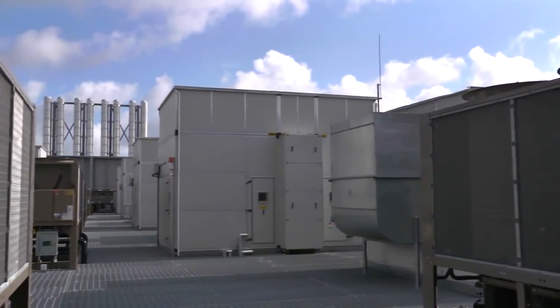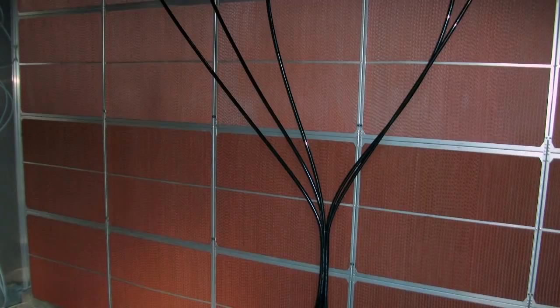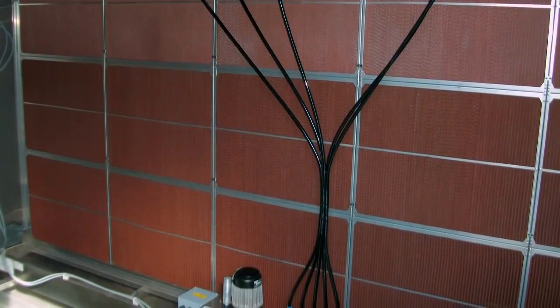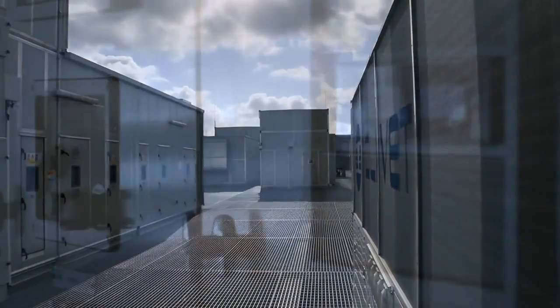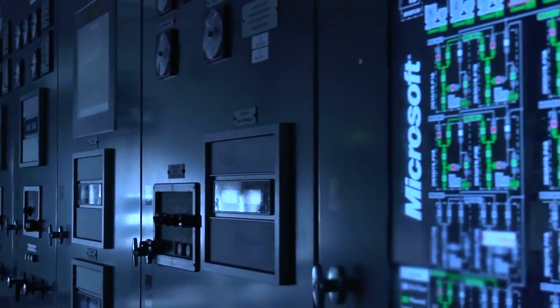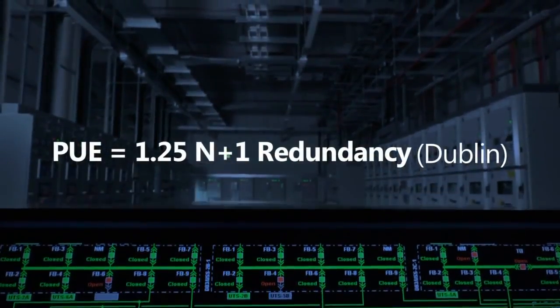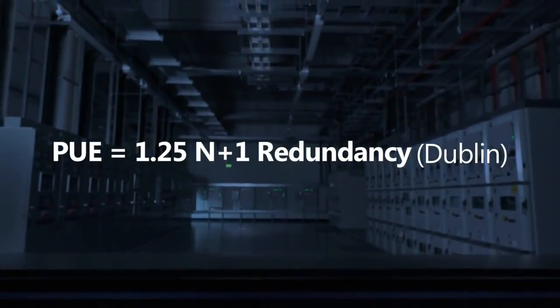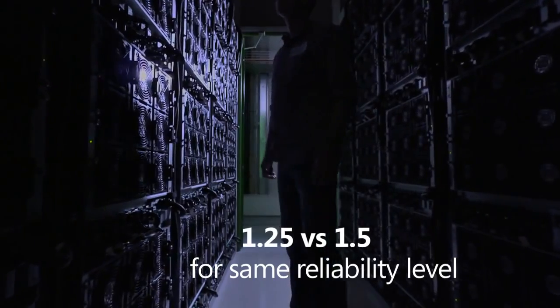Air handling units on the roof draw in cold outside air to provide cooling for the servers and facility. Evaporative coolers, vaporizing water into the air to absorb heat, and an air bypassing feature improve operational efficiency and maintain constant room temperature regardless of outdoor conditions. The facility uses less than 1% of the annual water consumption of a traditional data center. Our Dublin facility maintains a PUE of 1.25 and improves energy efficiency by approximately 50% compared to our traditional data centers of similar capacity.